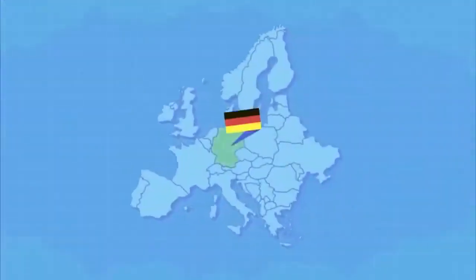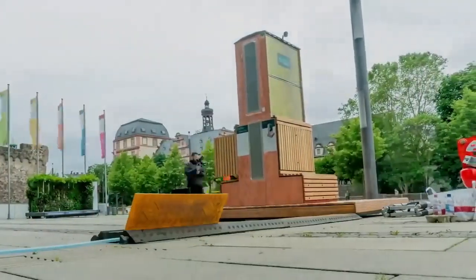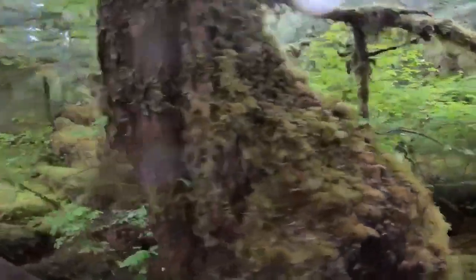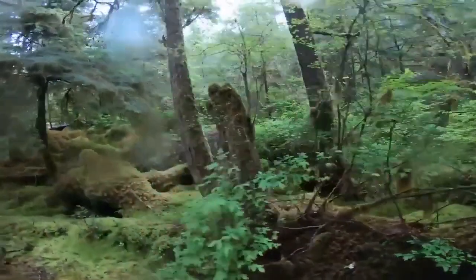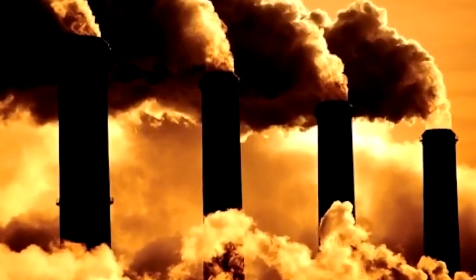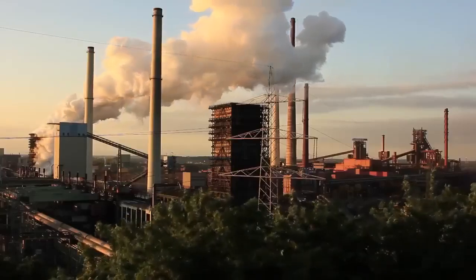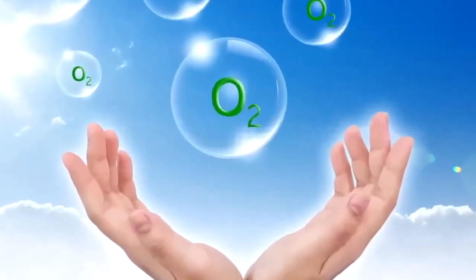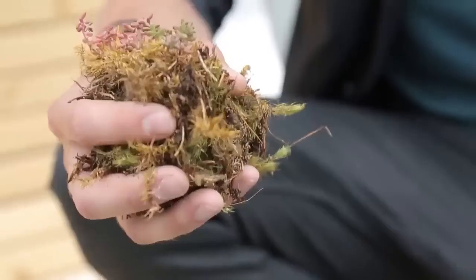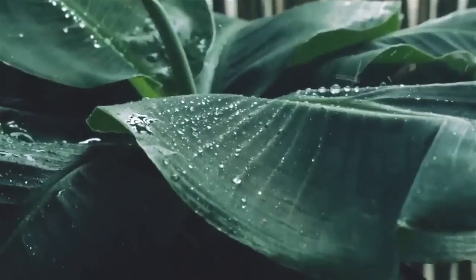Invented by Green City Solutions in Dresden, the City Tree is a 15-foot-tall vertical hedge, capable of doing the work of 275 trees at once. Contained in the trees are over 1,600 individual pots of moss, which extract pollutants, including soot, from the air. The bacteria in the moss literally eat the pollutants, processing the filthy air and then producing clean oxygen. Placed in the heart of a busy city, they can improve the air quality enjoyed by the people around them to no end.